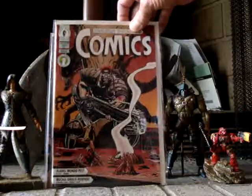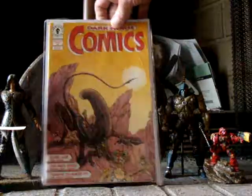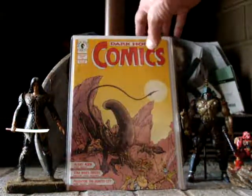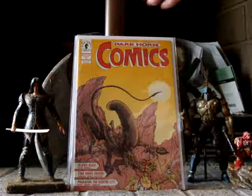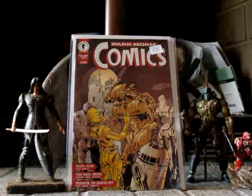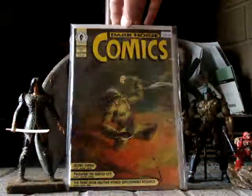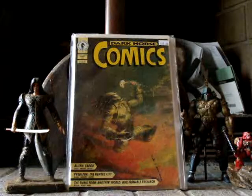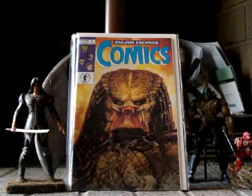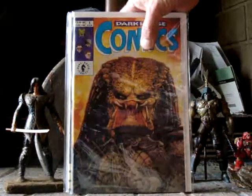We've got Dark Horse Comics number 22, Dark Horse Comics number 18, Dark Horse Comics number 17, Dark Horse Comics number 16 — really killer Predator painted cover here, love that one. And another issue with the Predator on the cover. Awesome. I bought these on eBay, probably about $1.50 apiece.